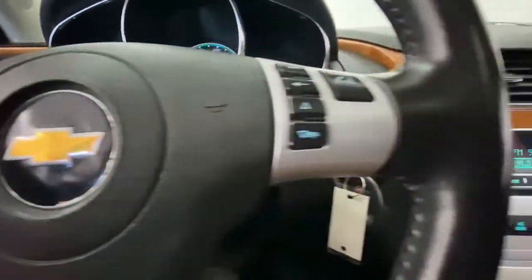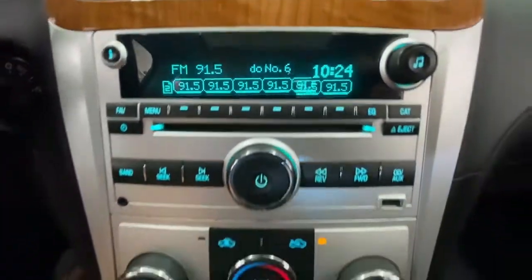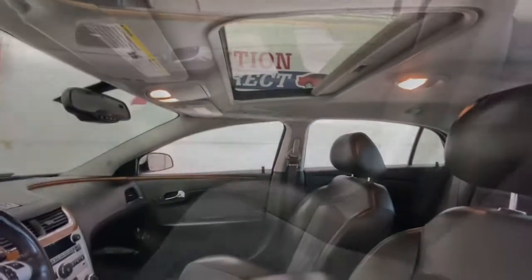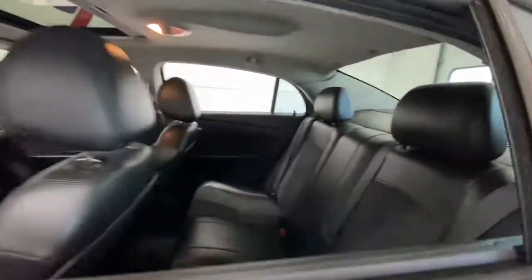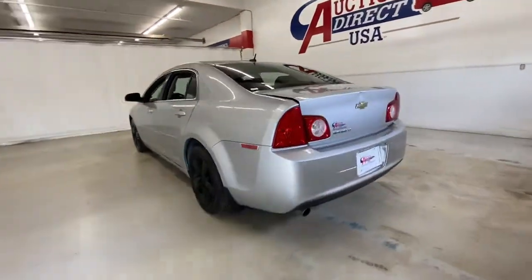The following are some of this vehicle's highlighted options: keyless entry, navigation system, sunroof/moonroof, remote engine start, satellite radio, chrome wheels, heated front seats, power driver seat, Bluetooth connection, and steering wheel audio controls.